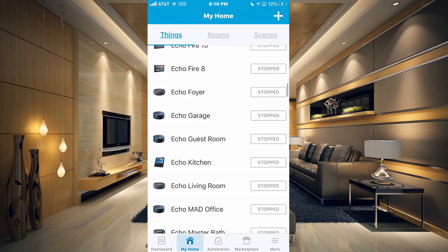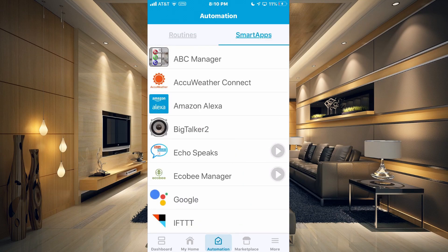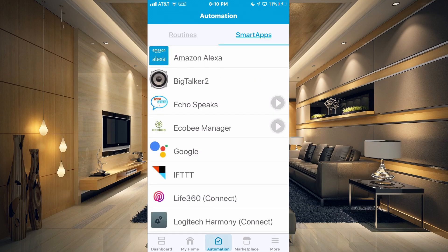The first thing you want to do is go over to your Automation tab at the bottom. Once on your Automation tab, you want to go to Smart Apps. Once on your Smart Apps tab, you want to go to your Echo Speaks that you've previously installed. And if you haven't installed that, I'll leave a link in the video description on how to get that all set up. Go into Echo Speaks.